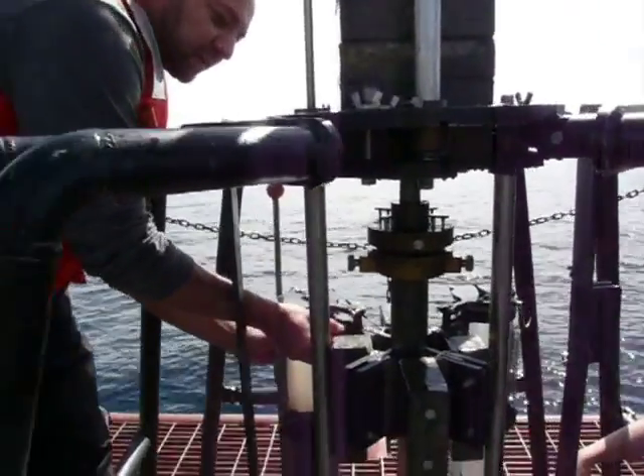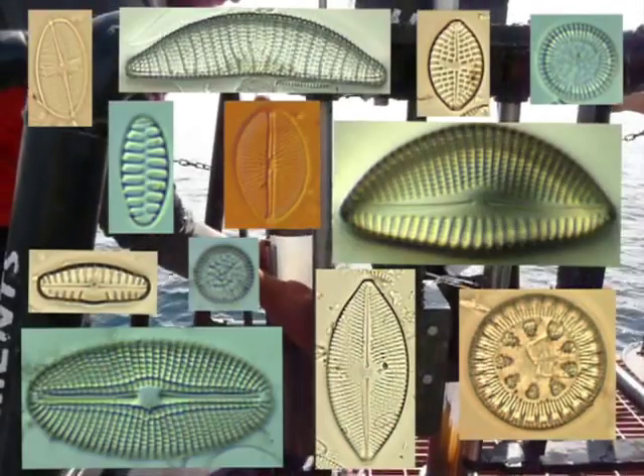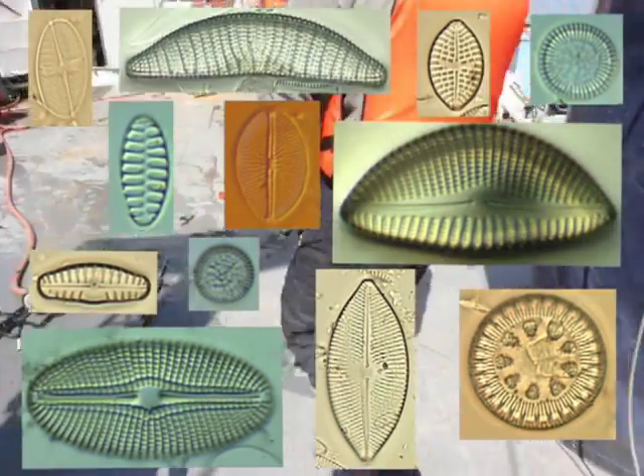In this particular study, scientists are interested in collecting the remains of diatoms. Diatoms are microscopic algae with siliceous, or glass-like, cell walls.